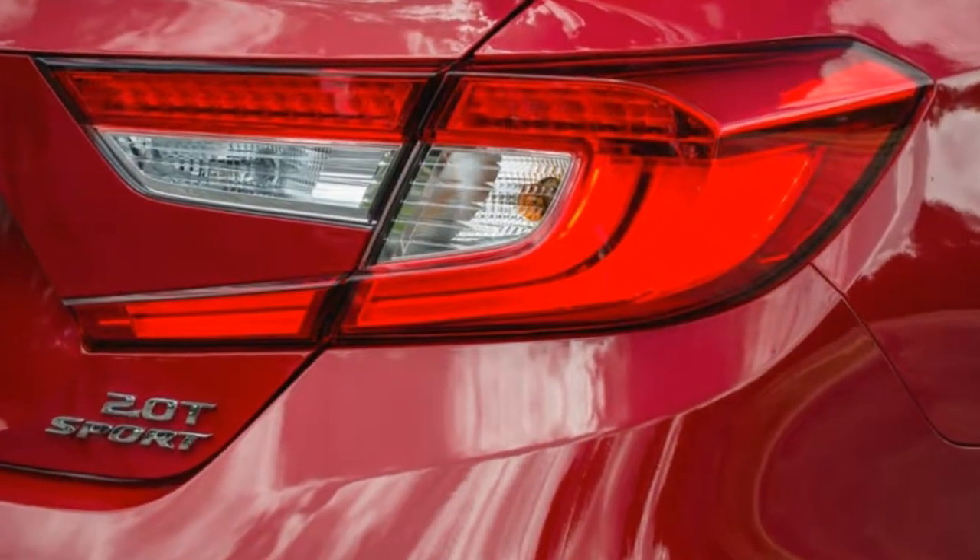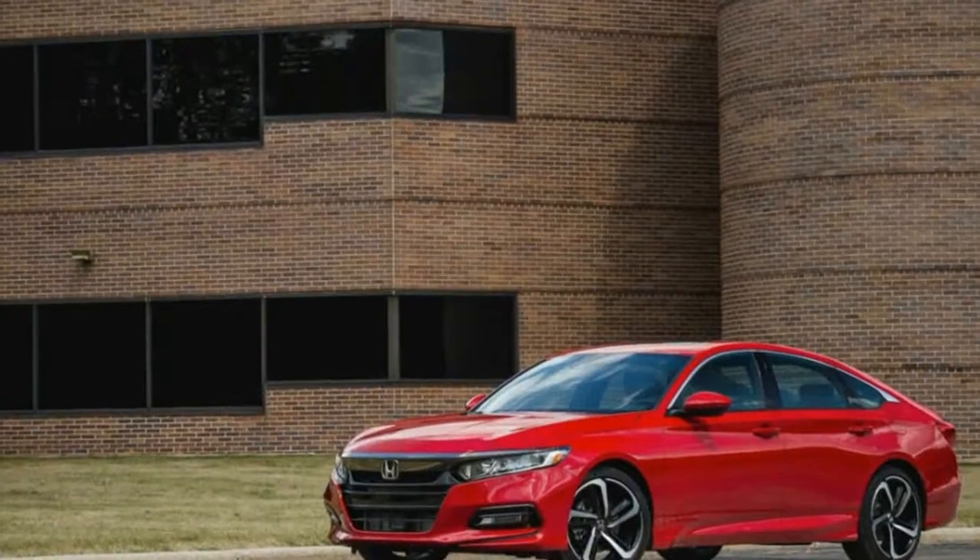Chrome door handles. Body-colored power heated side mirrors with manual folding and turn signal indicator. Fixed rear window with defroster. Light tinted glass.